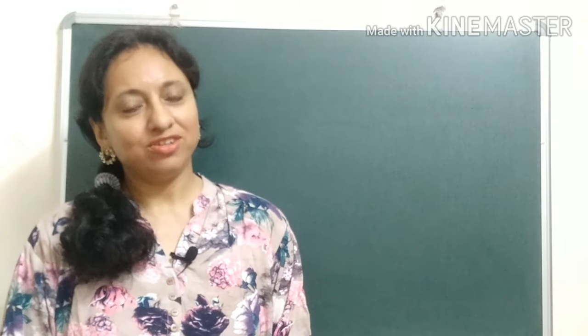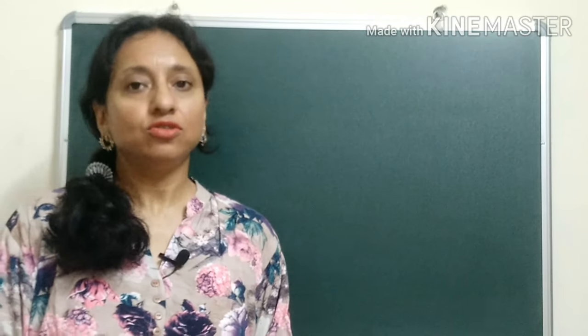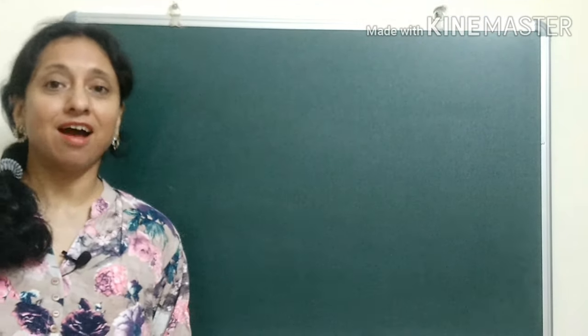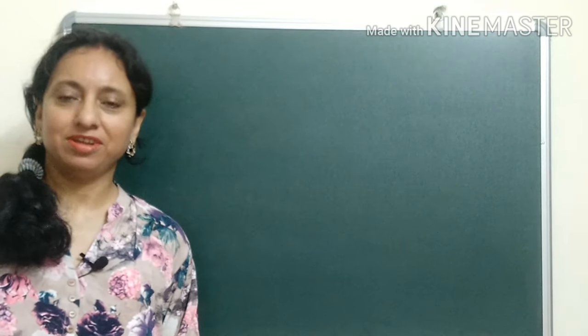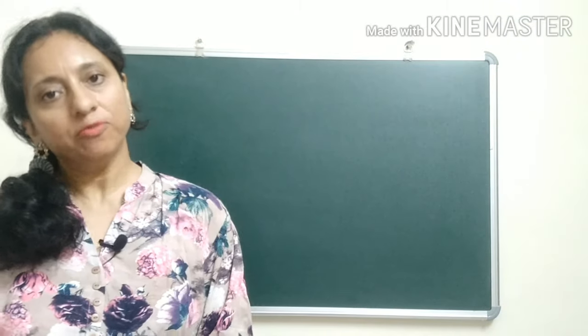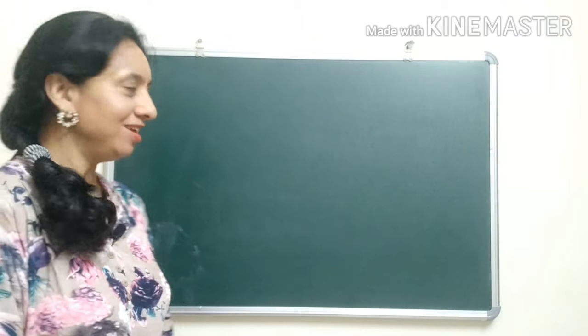Hello everyone and welcome to my channel, Learning is Fun with Bobbi. Today I am going to discuss about the beaks of birds. Birds do not have teeth, so how do they eat? Birds use their beaks and claws to catch their food and eat them. Now let us see how the beaks are differently shaped — depending on what they eat, birds have different types of beaks and claws.